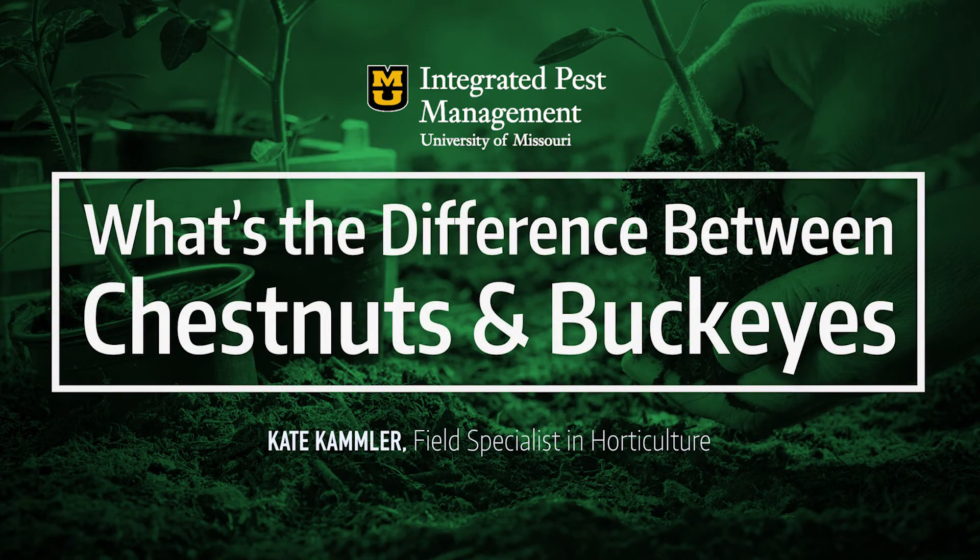This was a topic that came up this morning in our teleconference — what's the difference between chestnuts, buckeyes, and hazelnuts? I don't have pictures of hazelnuts in here because I don't think they get confused with the other two, since they are very tiny nuts and tiny trees.